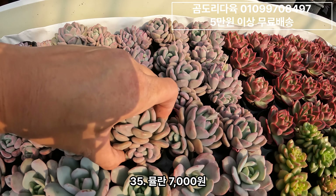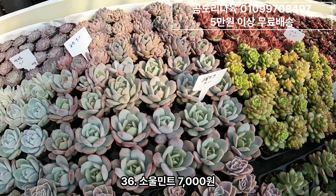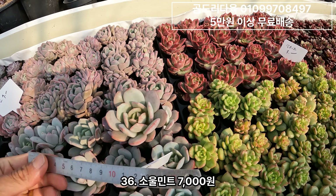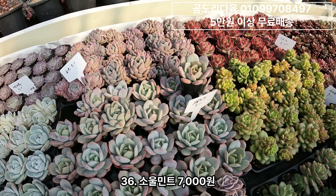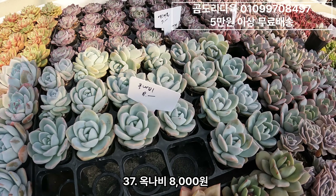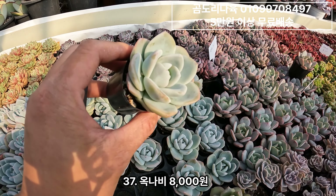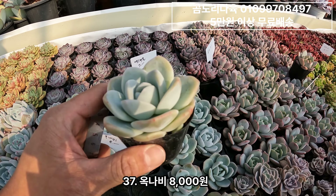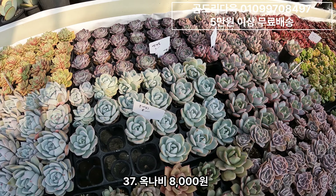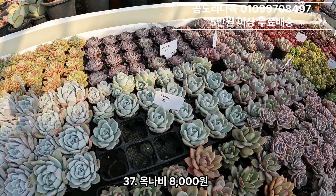보통 한 포트 2두 3두 되네요. 그 다음에 소울민트입니다. 크림티보다 더 진하게 라인이 들어요. 소울민트. 그리고 옥나비. 얘도 아이시그린 교배종으로 알고 있는데, 아이시그린보다 약간 입이 얇으면서 넓대대 하거든요. 저는 오래 키워보진 않았어요. 교배되서 나온 애들이 약간 더 병충해에 강한 그런 효과가 좀 있는 것 같더라구요.